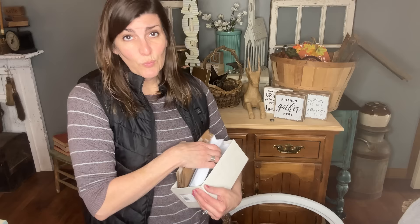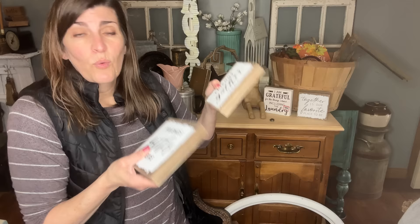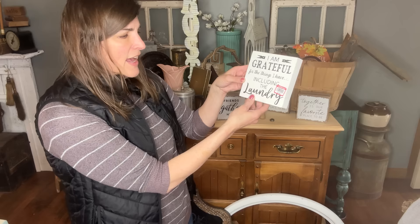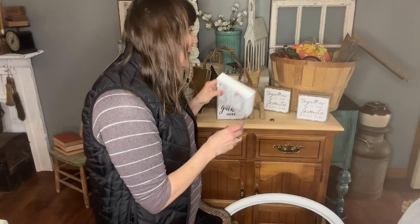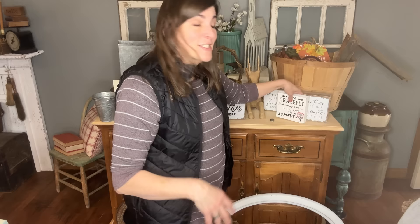I also picked up these little signs. I'm not really sure where they were from or how much they were — maybe like a quarter. 'Friends gather here' — I got three of these together. 'Together is our favorite place to be.' And then one that says 'I am grateful for the things I have, including the laundry.' I wouldn't say I'm grateful for the laundry, but I didn't even read the sign, I just bought it. I ended up getting six signs total and they'll be perfect to set in my booth — a quick thing I can price with no upcycling required. But I loved it!